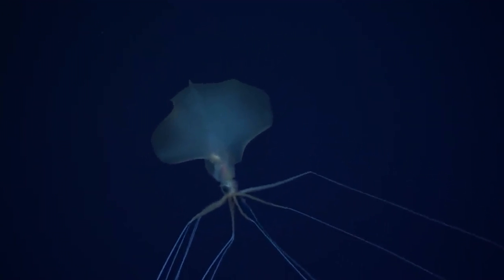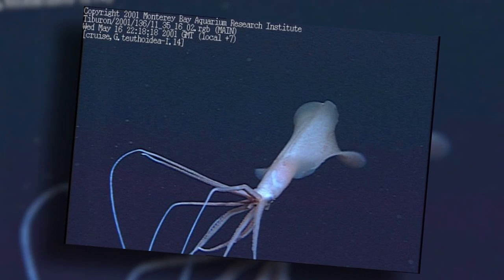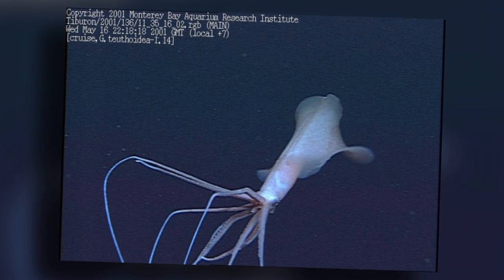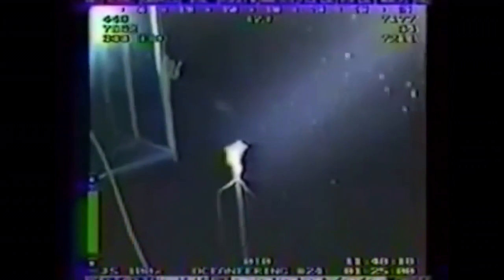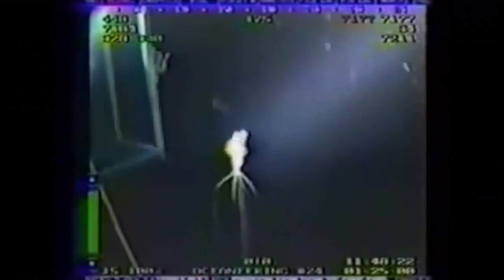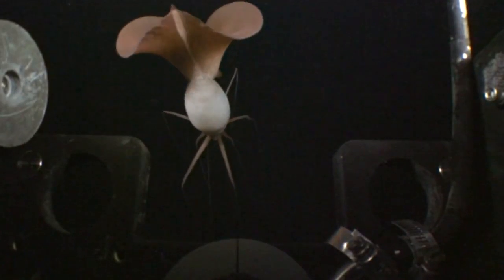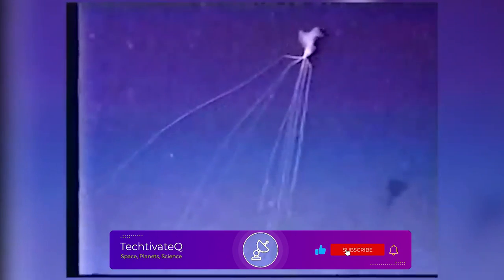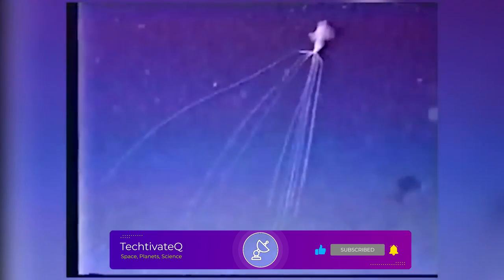With his extensive knowledge, Vecchione successfully identified the squid in the video as a bigfin squid belonging to the Magnapinna genus. Since its discovery 115 years ago, the bigfin squid has been observed in the wild only 12 times around the world. The first specimen was caught by fishers in Portugal in 1907. However, it would take over 80 years before another sighting was reported, when this giant squid was spotted swimming three miles beneath the ocean's surface near the coast of Brazil in 1988.